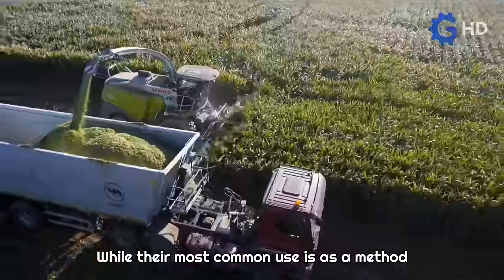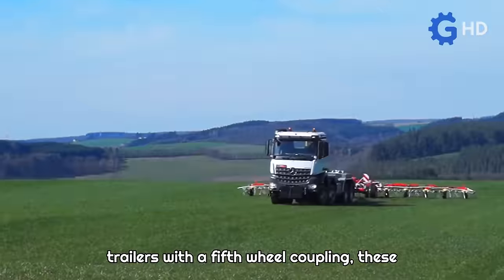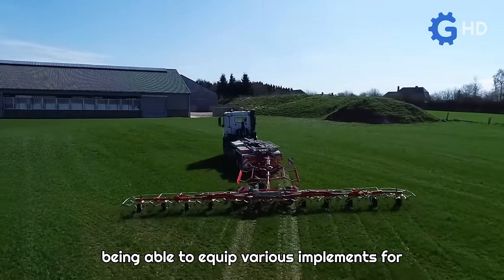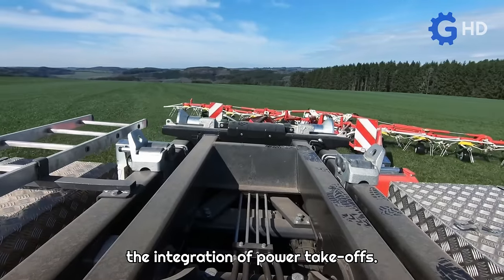While their most common use is as a method of transportation, towing high-capacity trailers with a fifth wheel coupling, these machines offer incredible versatility by being able to equip various implements for planting or land preparation, mainly due to the integration of power takeoffs.